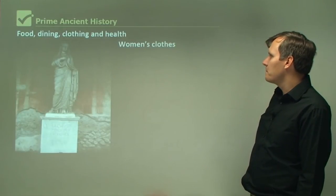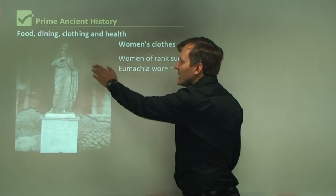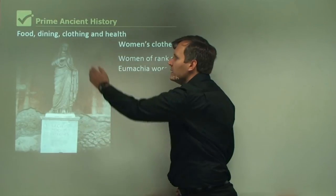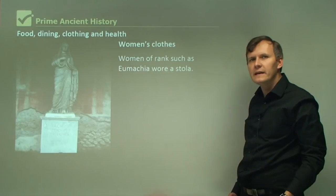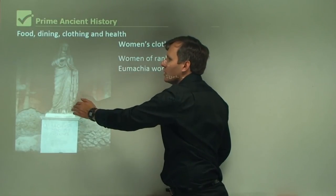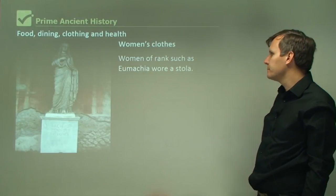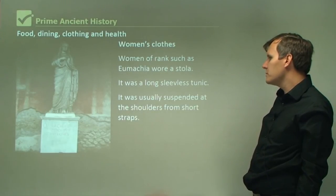Women of rank, such as Eumachia, wore a stola. We can see a very famous statue of Eumachia here — she was a well-known, rich, famous person from Pompeii. She's wearing a full-length piece of clothing that looks like a sheet wrapped around her, going all the way down to her feet and covering her head. It's quite a beautiful, elegant garment. The stola was a long sleeveless tunic, usually suspended at the shoulders from short straps.